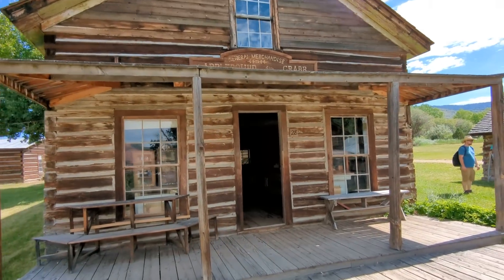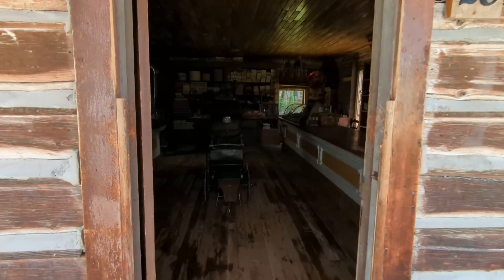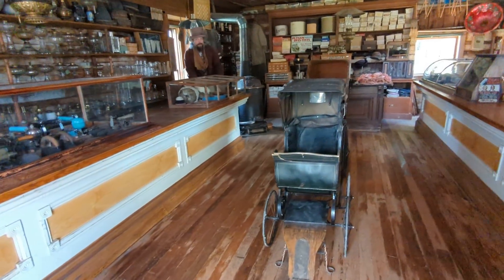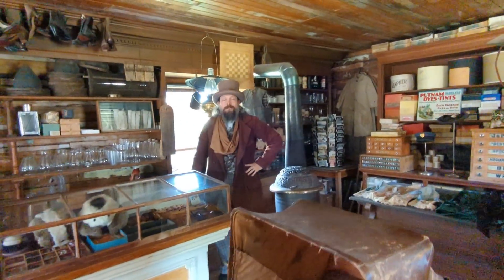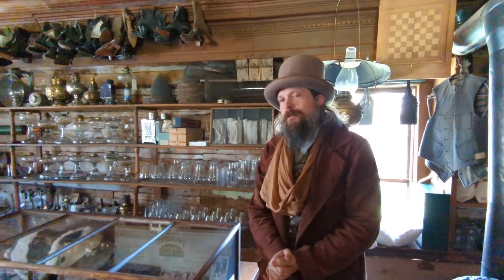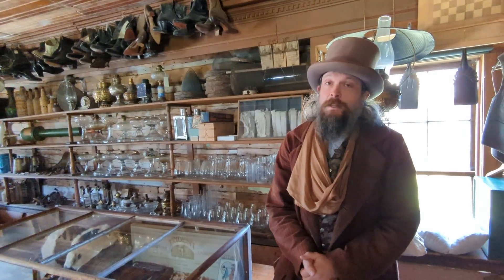Here's the general store. Let's see what they got to offer inside here. Hello! I'm coming into the store. What have you got here? This is a general mercantile. And if there's anything you want that you don't find, just let me know, and we can have it here in about two weeks on the wagon from Salt Lake.